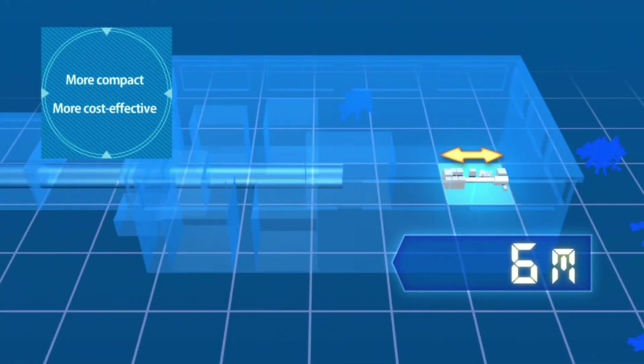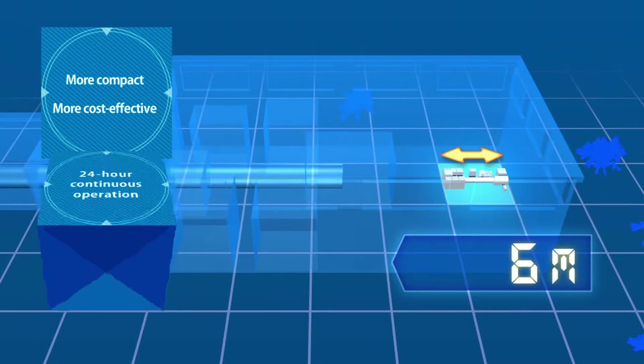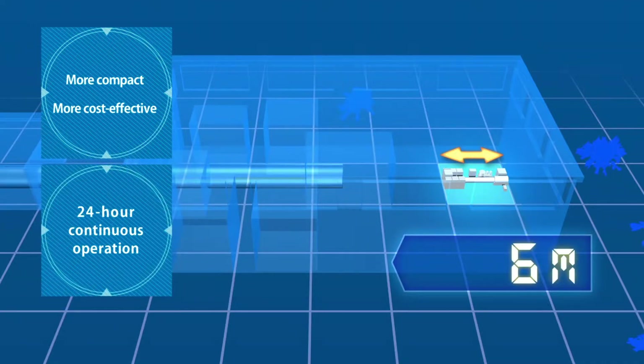Accelerators can not only be made dramatically more compact and cost-effective, but can also run 24 hours a day, which was not possible with vacuum tubes.